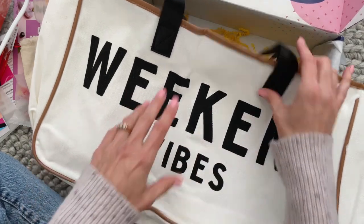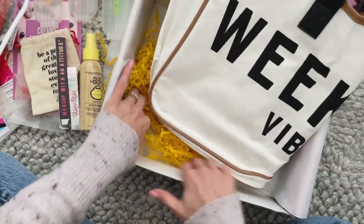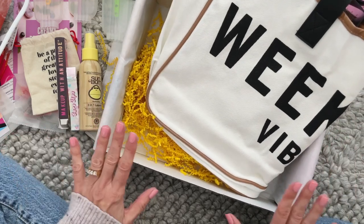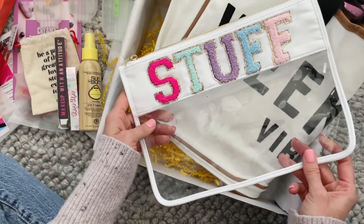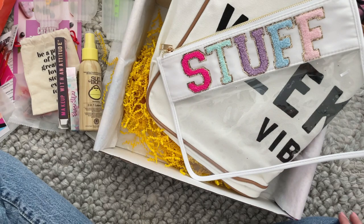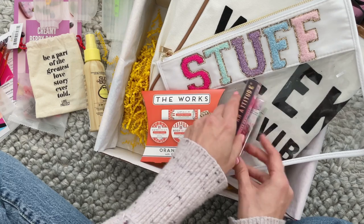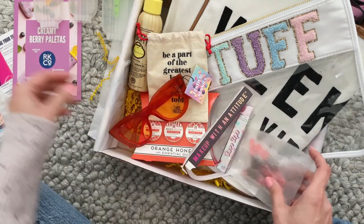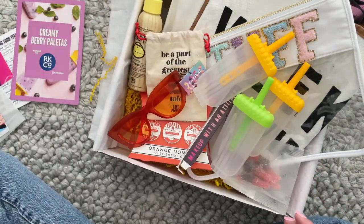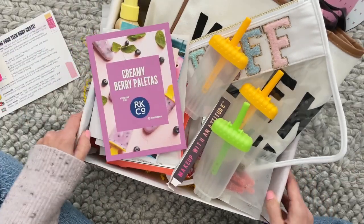And lastly, this — it is so fun. I love the colors and this detail here, the black handles. It says 'Weekend Vibes' — a reusable tote. You all know how much I love receiving reusable totes, one of my favorite things, right up there with sunglasses and candles. Quick recap: we've got our tote, this little travel kit, our two lip products, our leave-in, bracelet, sunglasses, gummy treats, popsicle molds, postcards, and our recipe.